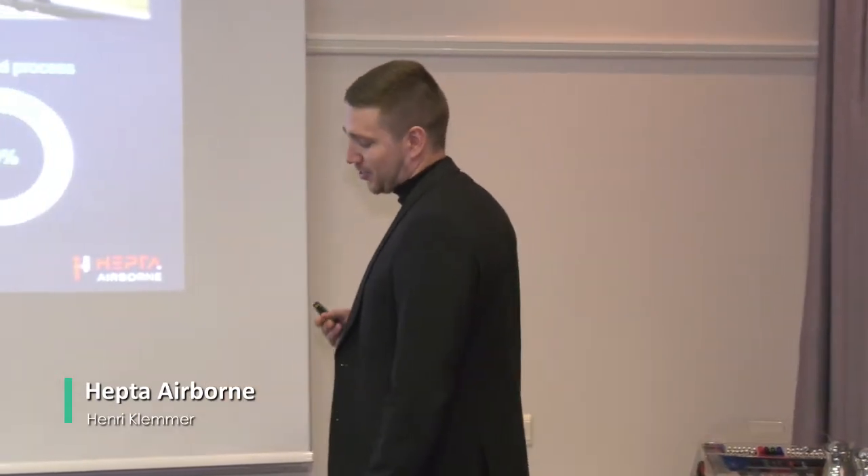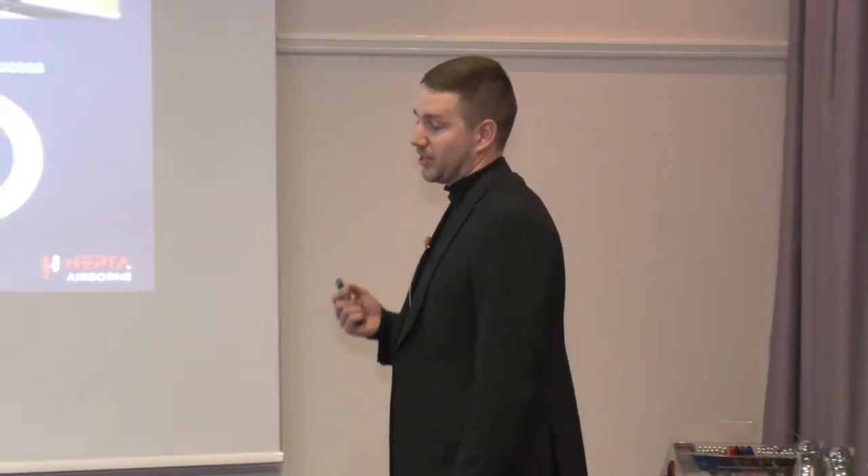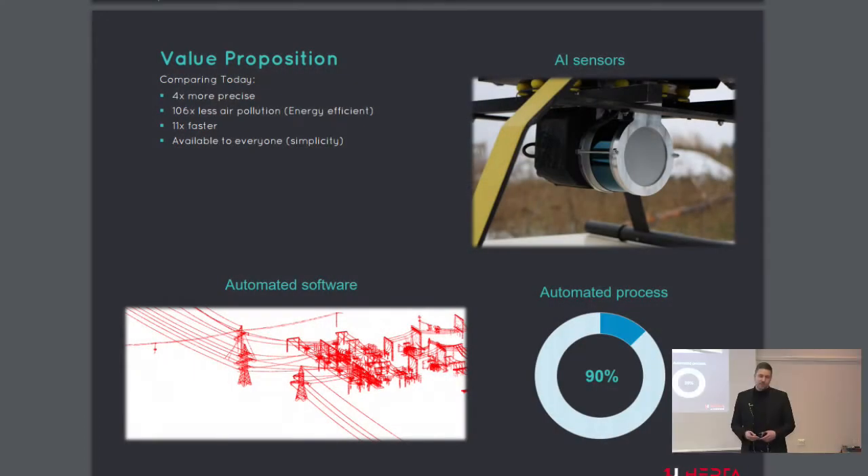HEPTA Airborne has developed an autonomous aerial system which has the ability to collect up to 600 kilometers of data in a single flight — in other words, our system stays airborne for six hours. We support that with machine vision and AI sensors, which means the sensors and the drones know by themselves what they have to inspect.